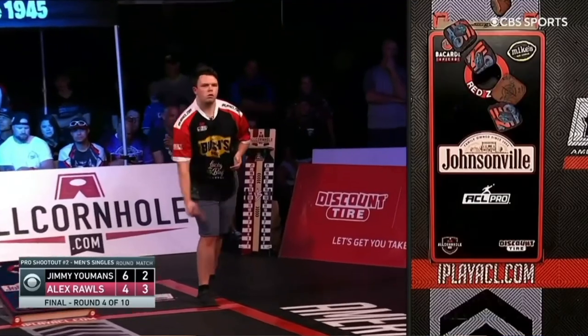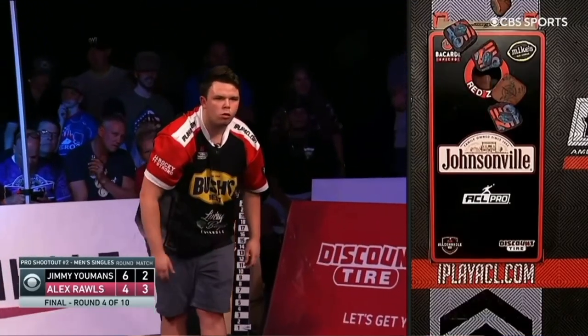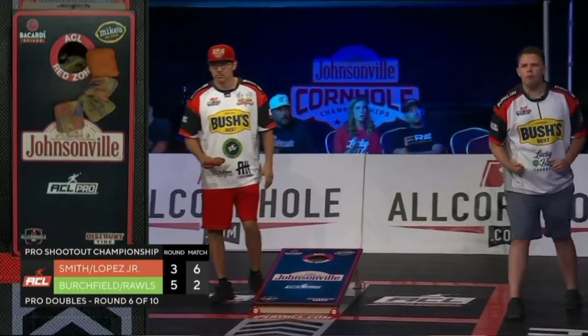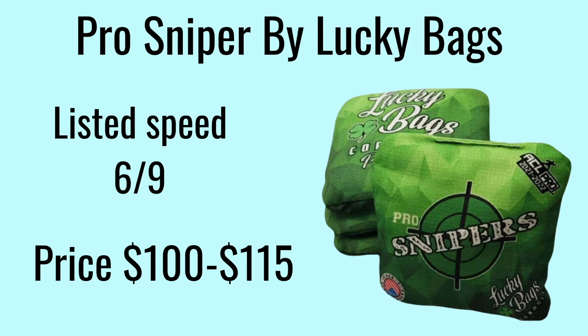In fourth place we have the Pro Sniper by Lucky Bags. This bag is thrown by some of the top ACL pros and is the bag of choice for many more. It's a 6-9 floppy bag and will cost you around $100. Go check out Mike's video on the Pro Sniper.